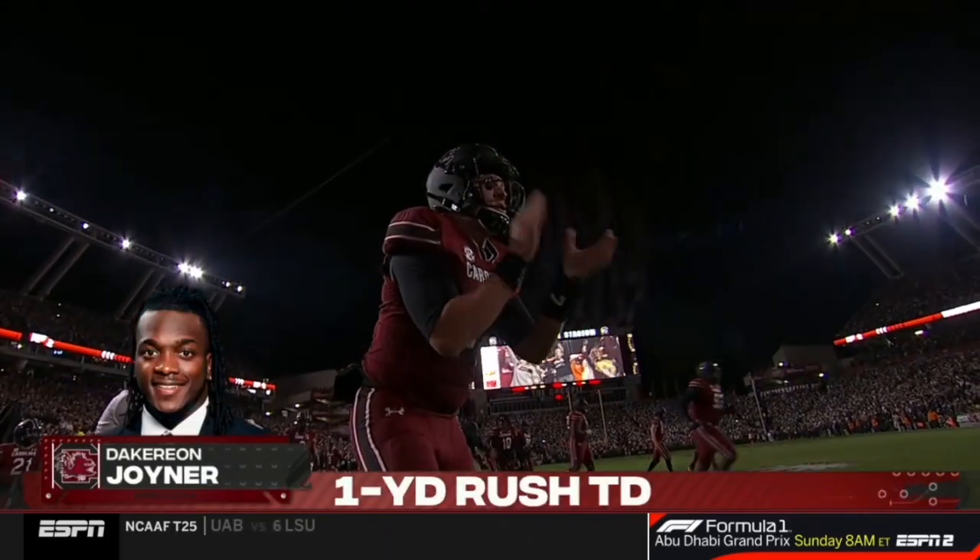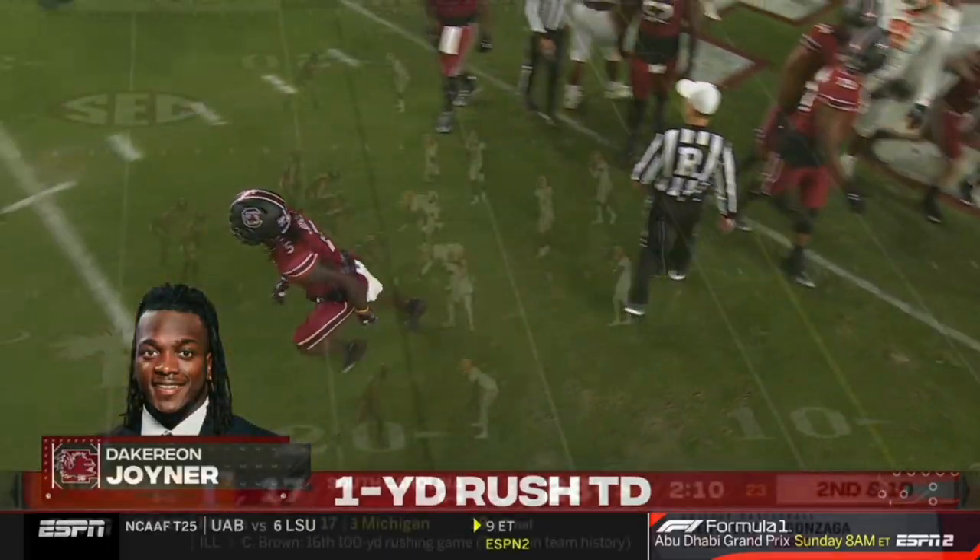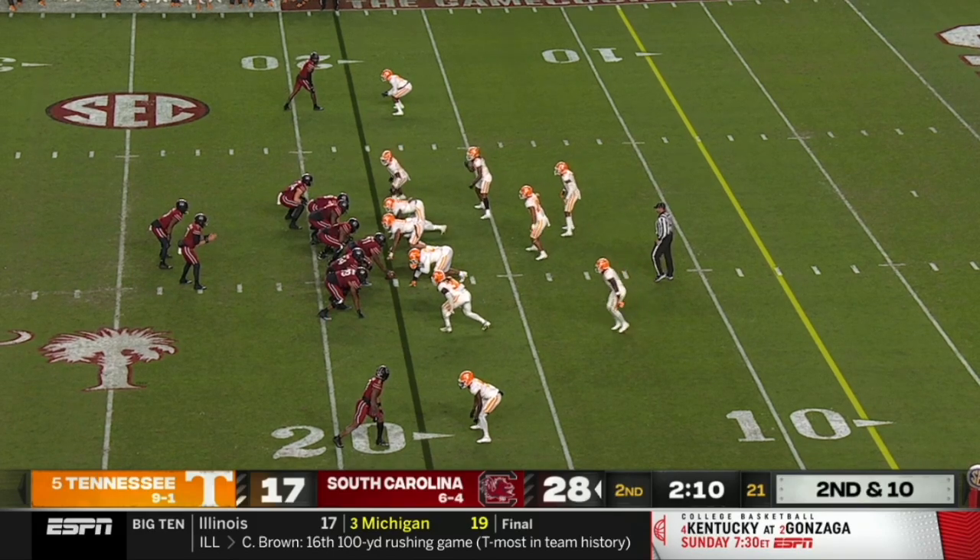Four possessions, four touchdowns for South Carolina. Put together a masterful plan so far.